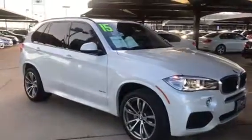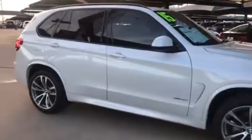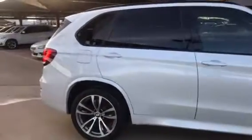Hi Silveri, it's Cory with Jackie Cooper BMW. Just going to send this out to you real quick. It was nice talking with you. This is the 2015 X5 XDrive 35i M Sport.